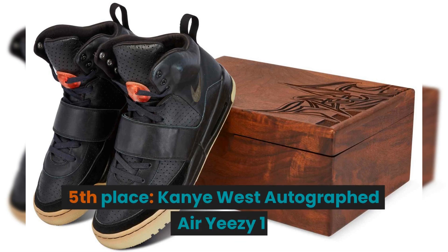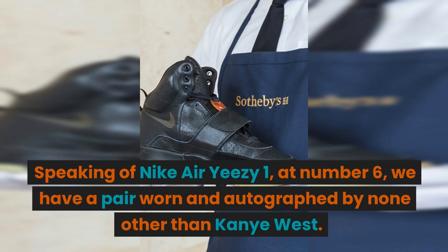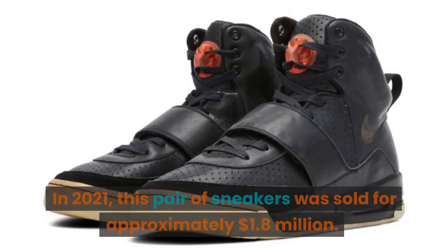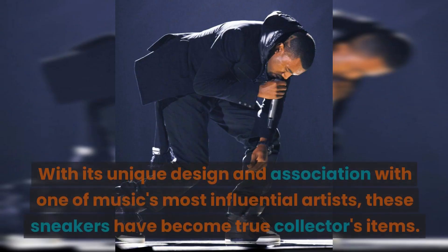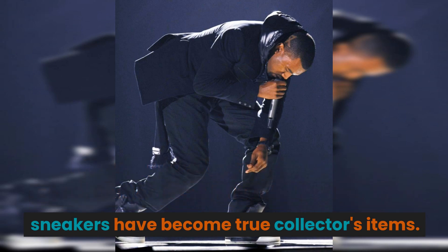5th place: the Kanye West Autographed Air Yeezy 1. We have a pair worn and autographed by none other than Kanye West. In 2021, this pair of sneakers was sold for approximately $1.8 million. With its unique design and association with one of music's most influential artists, these sneakers have become true collector's items.